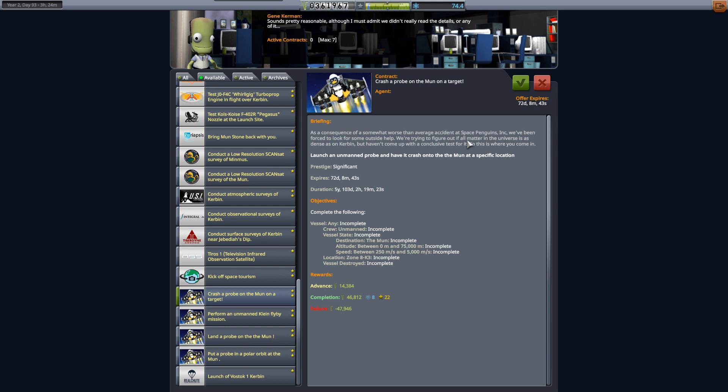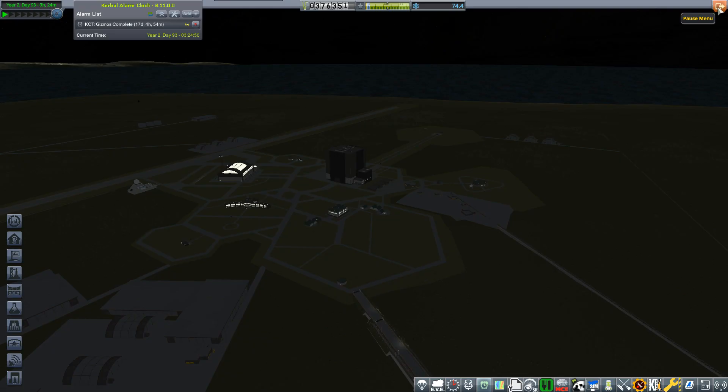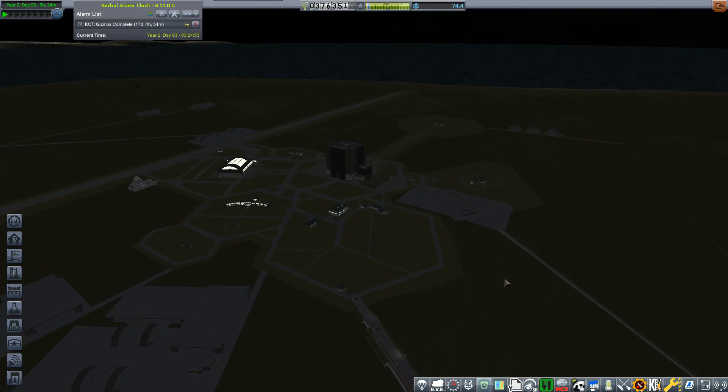A strange contract also popped up to perform an unmanned Klein flyby mission - I've been in the R&D and tracking station and can't find anything called Klein, so we'll figure that out at some point. This mission is basically another repeat of the intercept mission from the previous episode, however this time the thruster on the spacecraft is going to do a job - tracking the target zone first and then impacting.